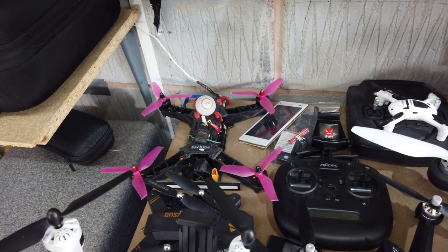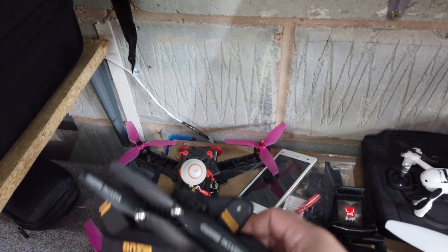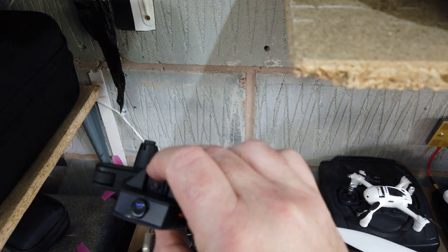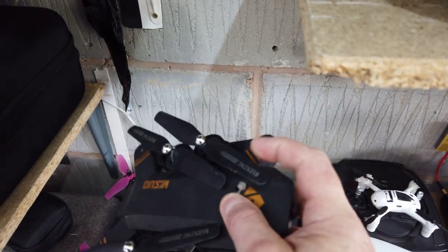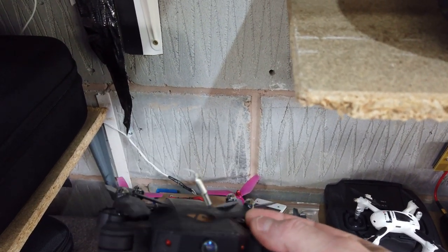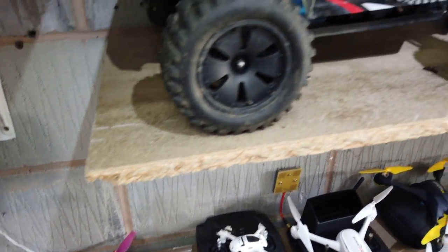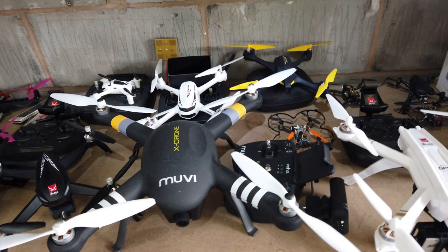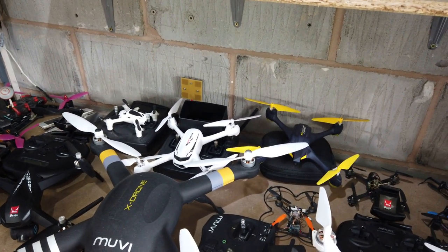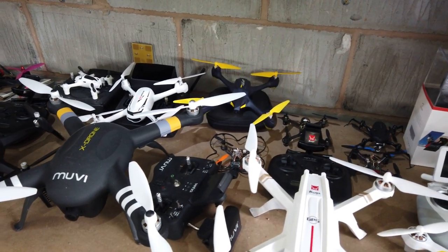I've still got my trusty Visuo. As you can see, I put an FPV camera and receiver inside it, and a VTX inside it - it flies on the Jumper. There's also an older 250 racer and some Hubsons at the back. The Bugs 5W, Bugs 3 Pro, and all the Hubsons will be going because of the way I've changed my channel.